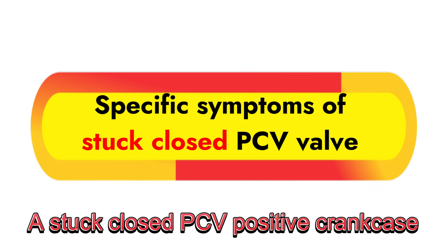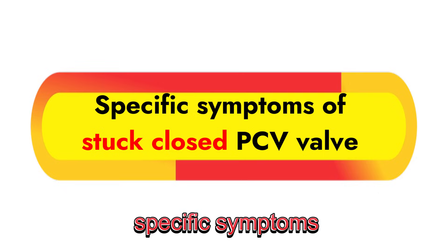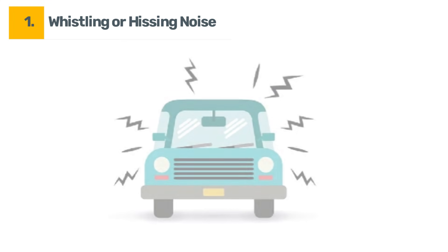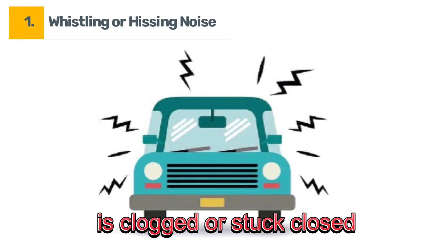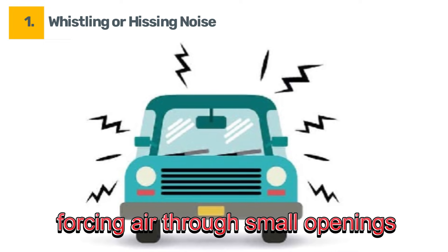A stuck closed PCV valve can cause some specific symptoms. Symptom number one: whistling or hissing noise. A whistling or hissing noise coming from your engine can happen when the PCV valve is clogged or stuck closed, causing pressure to build up and forcing air through small openings.